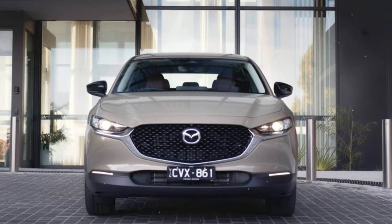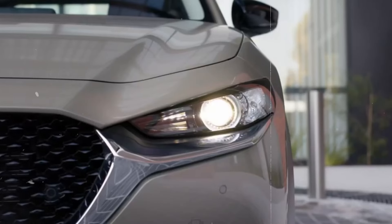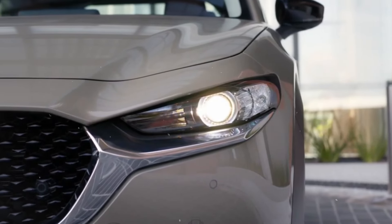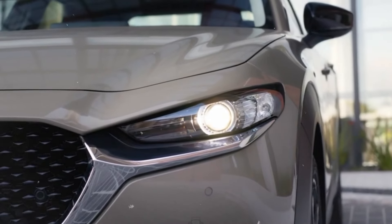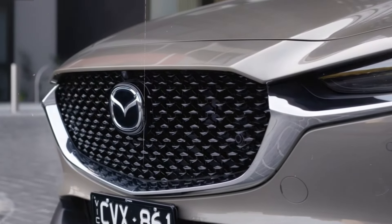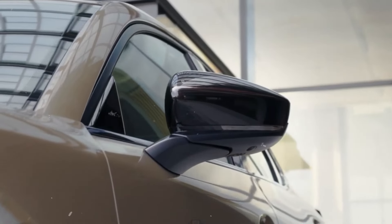Mazda offers a range of stunning color options for the CX-30, including the iconic Soul Red Crystal Metallic, which highlights the vehicle's curves and contours. The stylish alloy wheels, available in various designs and sizes, further enhance the vehicle's sporty appeal. Functional elements such as the roof rails add versatility, allowing for additional cargo carrying options, while the integrated rear spoiler not only contributes to the vehicle's aerodynamics but also adds a sporty touch.